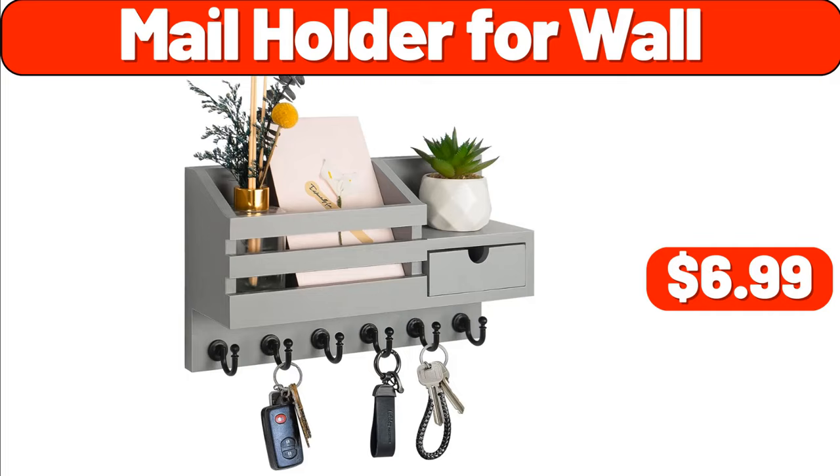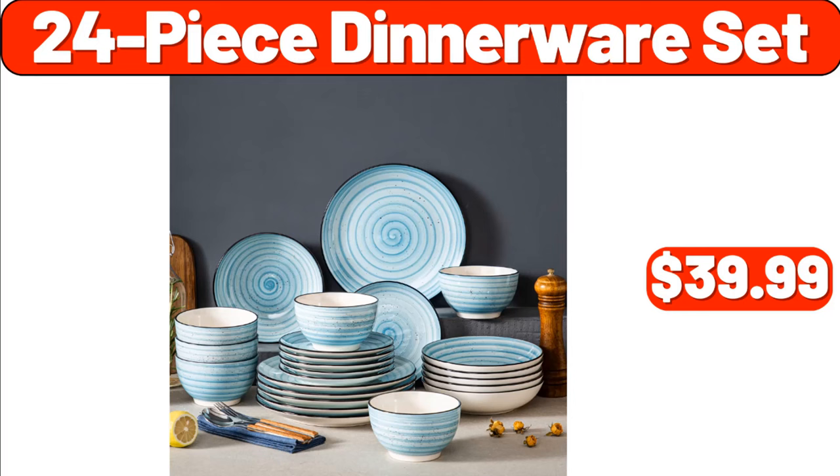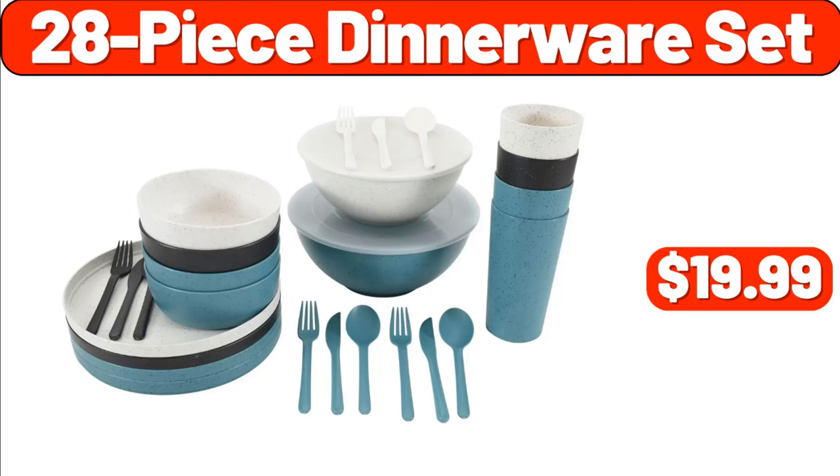Cereal Dispenser Countertop, $19.98. Sound Machine, $11.99. 24-Piece Dinnerware Set, $39.99. 28-Piece Dinnerware Set, $19.99. Three-Drawer Storage Cart, $11.99.